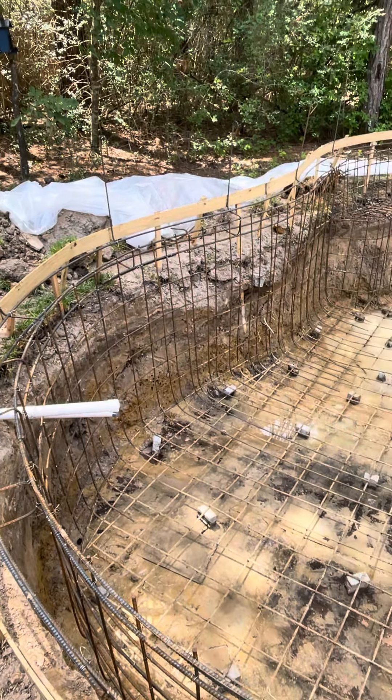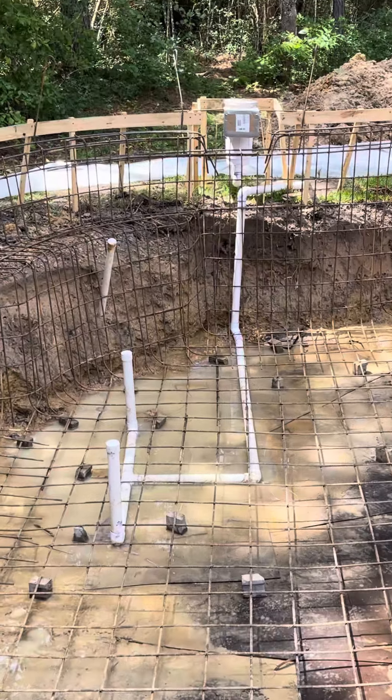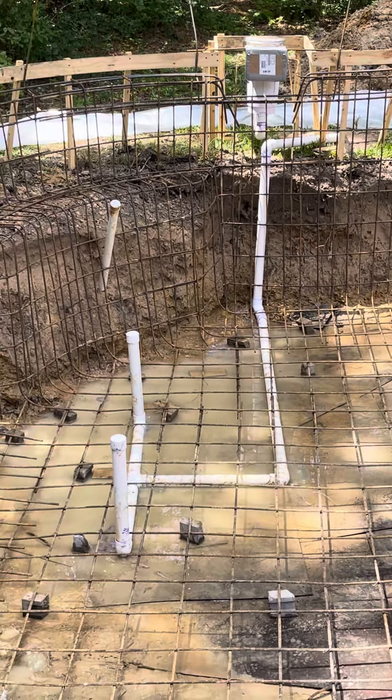Alright, end of day three. Plumbers were here today. I don't know what that is, but there's a filter.